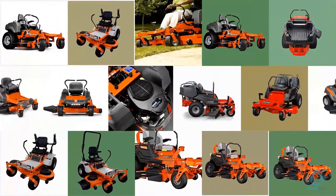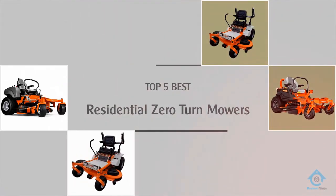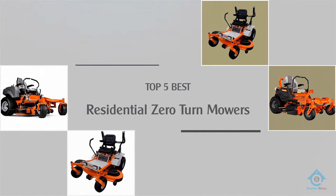Are you looking for the best residential zero-turn mowers? Here we have picked the top five for this time. Let's explore them.